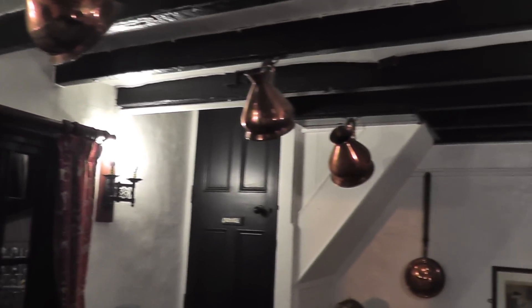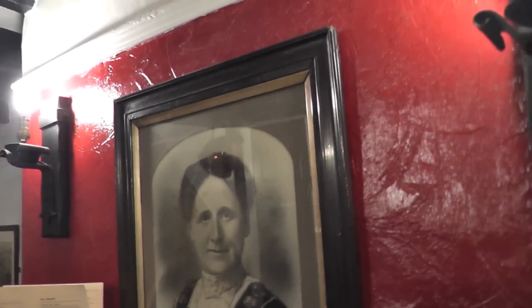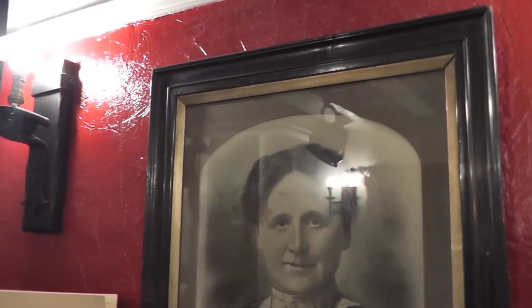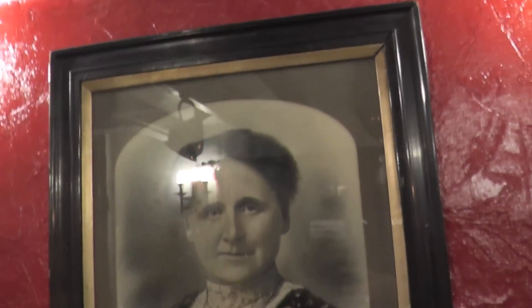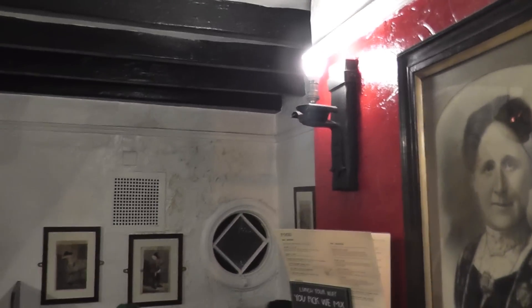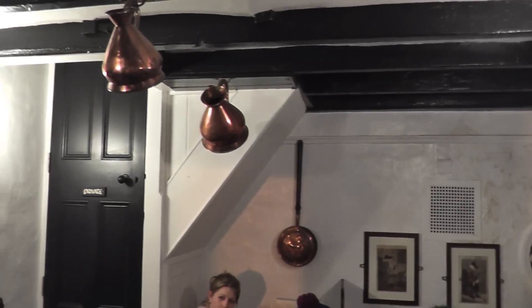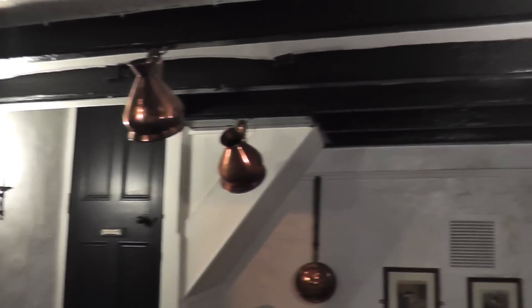We do believe it's haunted by the lady in the picture. I'm not sure who she is - I've done lots of searches and I still can't find out. But if you look at the picture, it sometimes feels like her eyes are actually following you. This was originally just staff quarters and it is believed that she died over in the corner - that's where her bed was. You can also still smell tobacco in here sometimes as well.